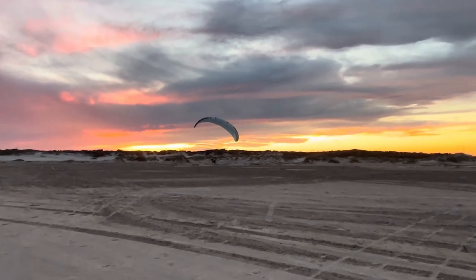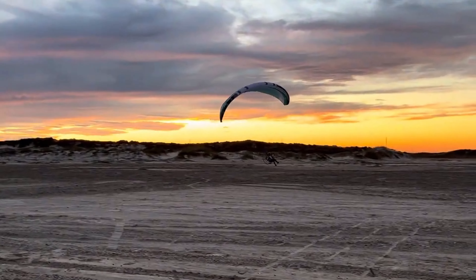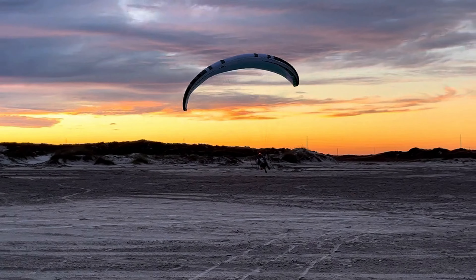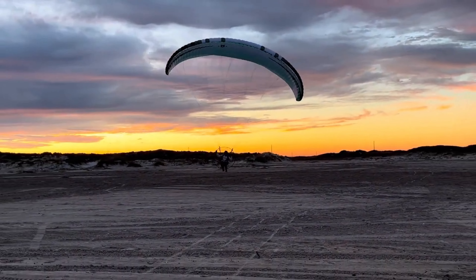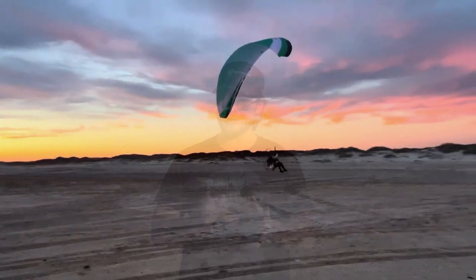Generally speaking, a paramotor is going to cruise somewhere around 28 to 32 miles an hour in your normal neutral configuration. Fully accelerated, you'll cruise somewhere between 40 and 52 or so miles an hour. There's no way you can handle 52 miles an hour of wind because that's going to be pushing you backwards. Hypothetically, you could handle 32 miles an hour of wind, but by no means is 32 miles an hour safe.